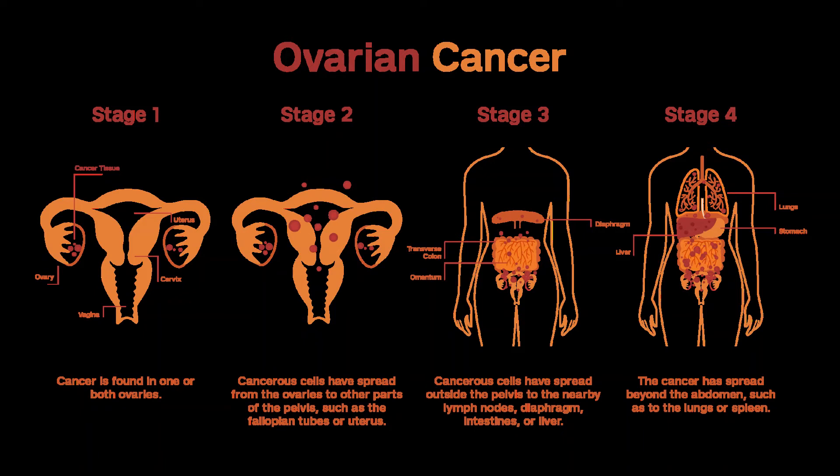Treatment of Invasive Epithelial Ovarian Cancers by Stage. The first step in treating most stages of ovarian cancer is surgery to remove and stage the cancer. Debulking is also done as needed. Because fallopian tube and primary peritoneal cancers have the same staging system as ovarian cancers, they are included in this section.